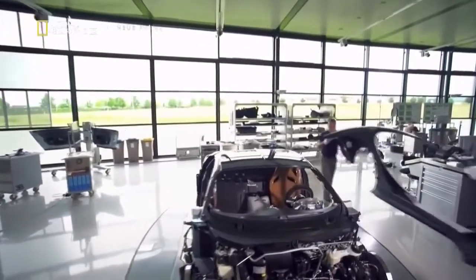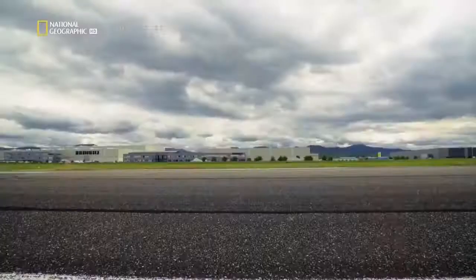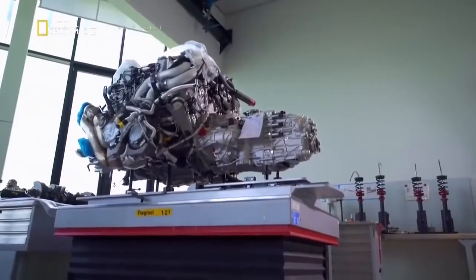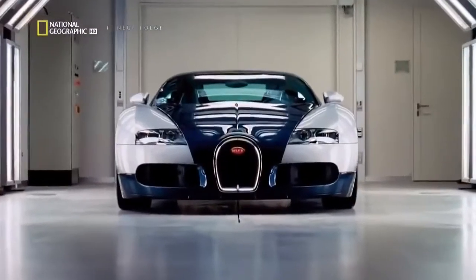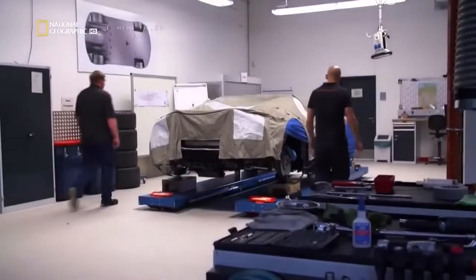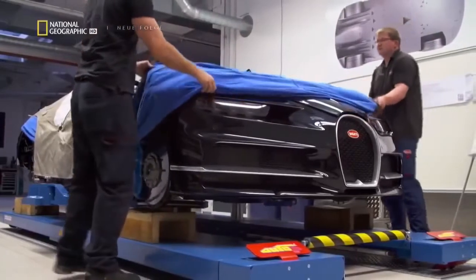Just 500 cars will ever be built, and each one carries a 2.4 million euro price tag before options. Yet two figures really stand out: the 1,500-horsepower engine and the goal to beat its predecessor's outright top speed on the racetrack. At present, we are the holder of the world speed record for supersports cars with 431 kph. The new one will be remarkably faster. It's a laudable target, but before the brand can achieve the goal, they first have to finish developing the machine.